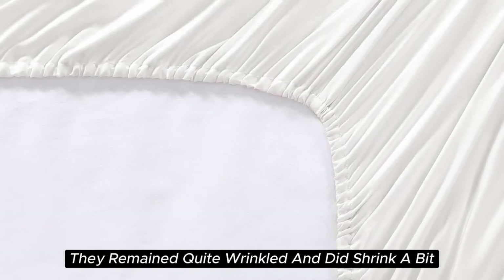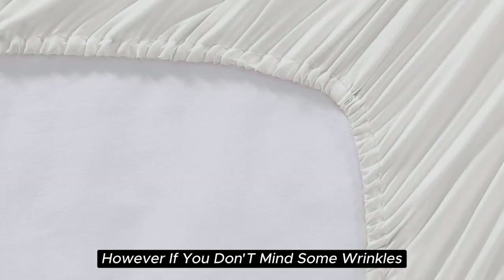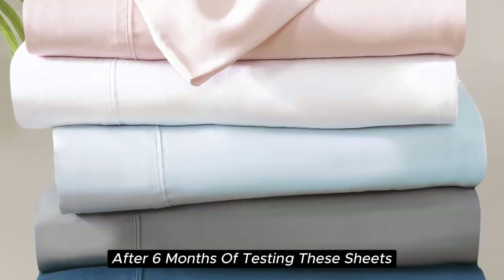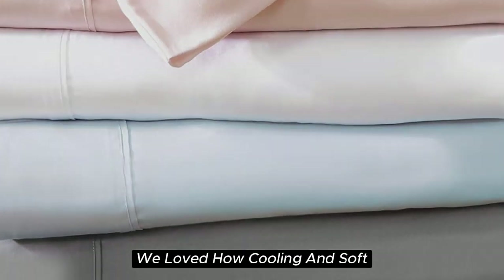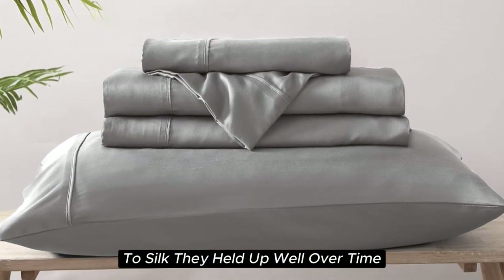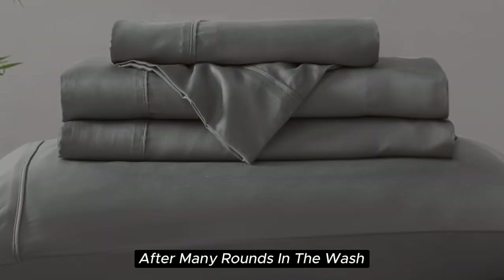In testing, they remained quite wrinkled and did shrink a bit. However, if you don't mind some wrinkles, we think these sheets offer a ton of value considering the price point. After six months of testing these sheets, they continue to feel like luxury. We loved how cooling and soft these sheets felt throughout the night, and we found the smooth texture to be very comparable to silk. They held up well over time with little to no signs of wear after many rounds in the wash.